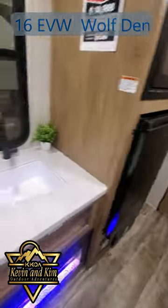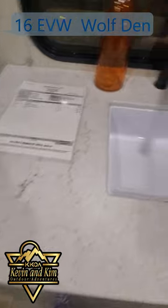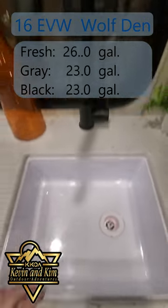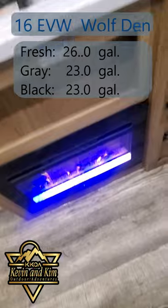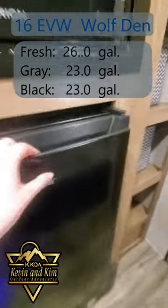A lot of storage. Come over on the other side and you got your kitchen, which has your sink, window, a fireplace down there, and your fridge.